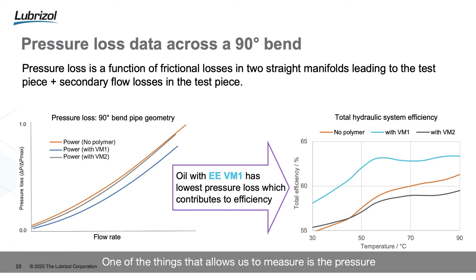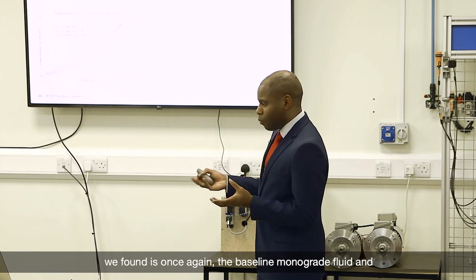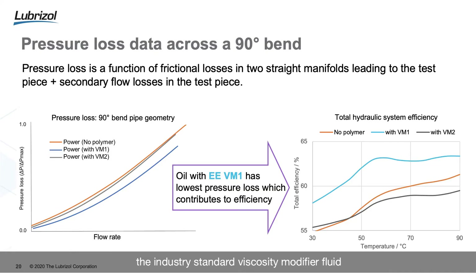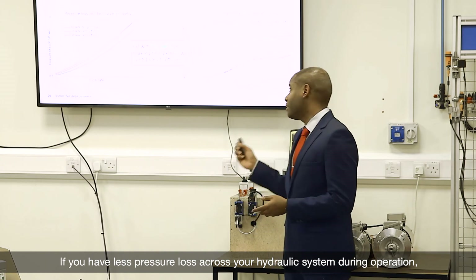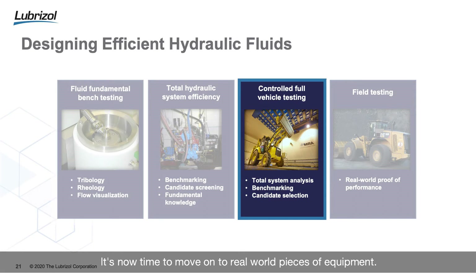The hydraulic rig has numerous changes in geometry, and we've applied instrumentation across those changes to measure pressure loss. We measured the pressure loss across a 90-degree bend at an increasing flow rate. The baseline monograde fluid and the industry standard viscosity modifier fluid both have a very similar pressure loss profile. Significantly, our own energy efficient hydraulic fluid showed considerably less pressure loss. Less pressure loss across your hydraulic system during operation gives you improved efficiency across operation as well.